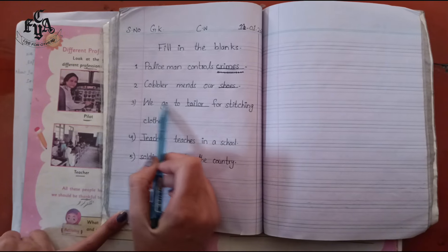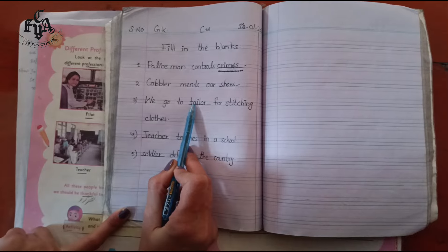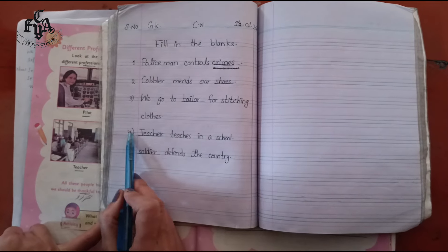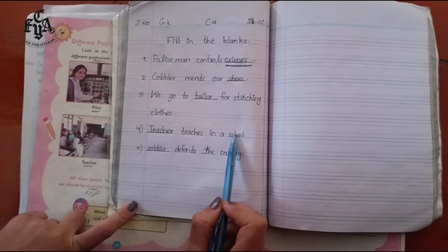Number three: we go to — tailor — for stitching our clothes. Number four: — teacher — teaches in a school.